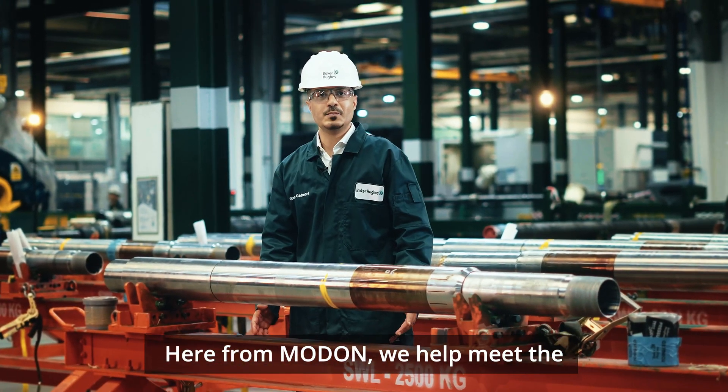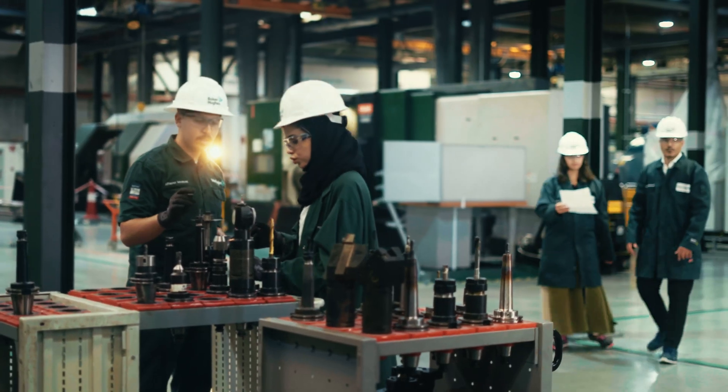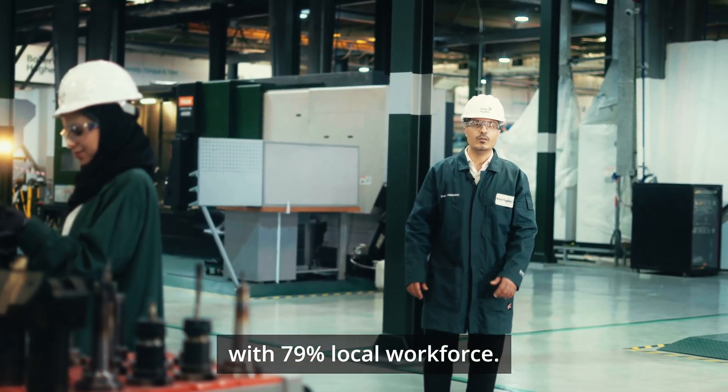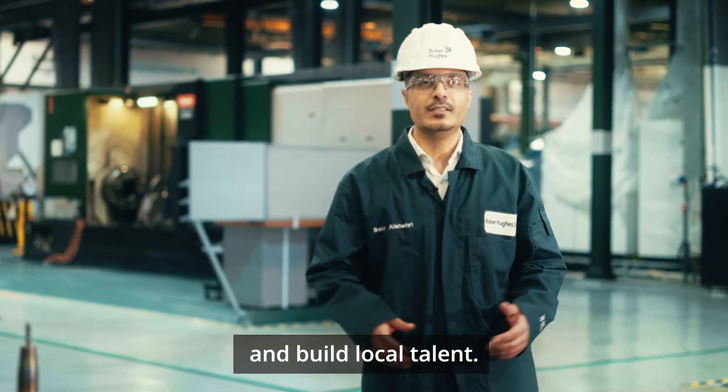Here from Muden, we help meet the demand of the Saudi market and the region. We are proud of our commitment to Saudiization, with 79% local workforce, and we are keen to promote diversity and build local talent.